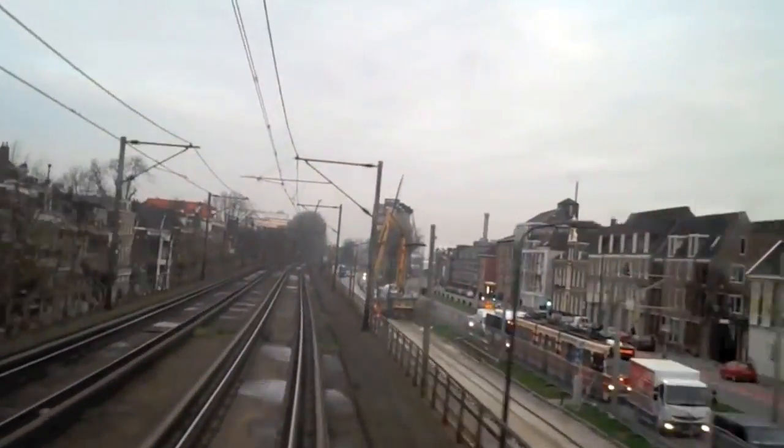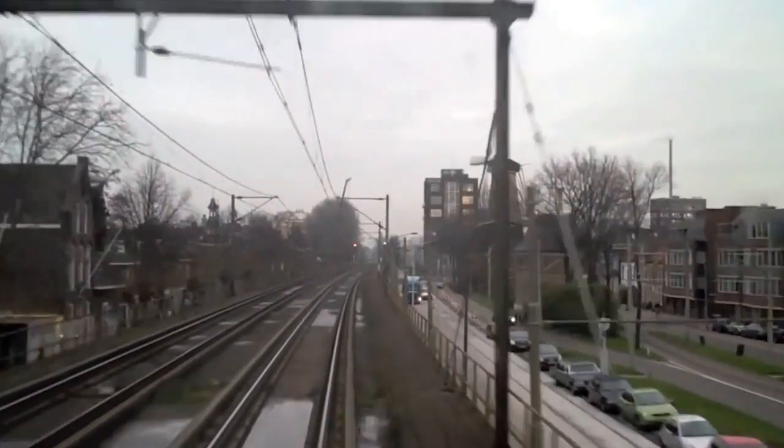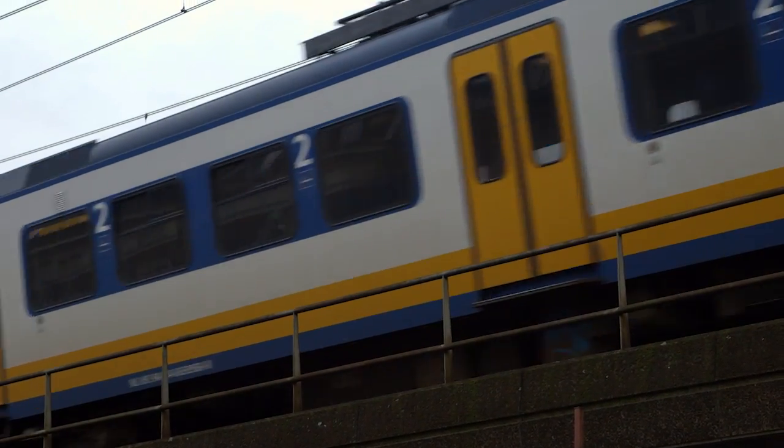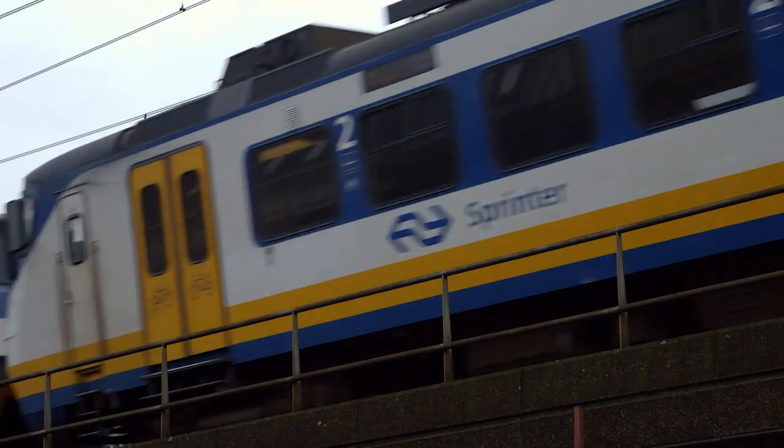As you can see, the railway tracks here are confined between buildings on the one side and roads on the other side. Furthermore, the current situation causes a lot of noise nuisance for surrounding inhabitants, since more than 350 trains per day cross these tracks.